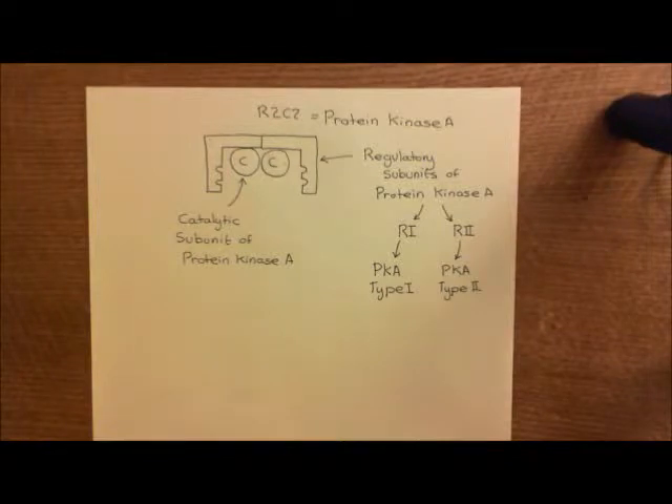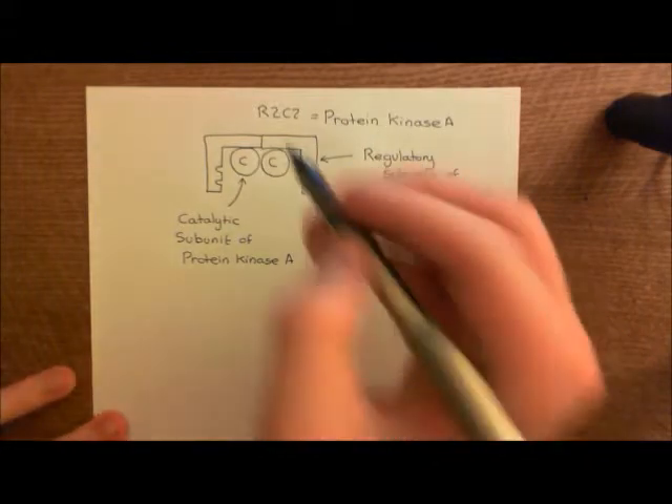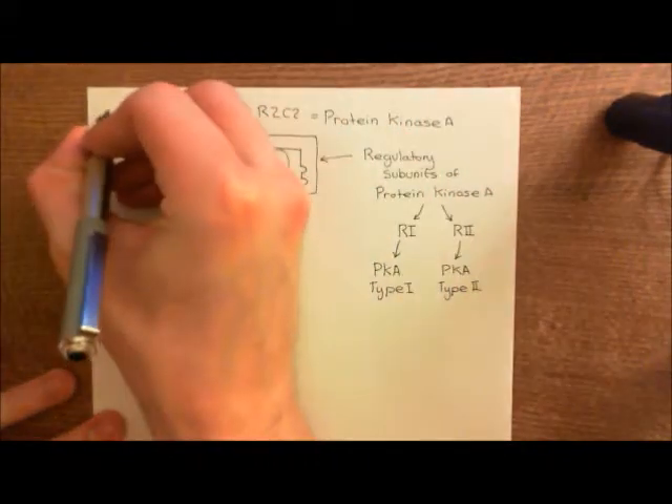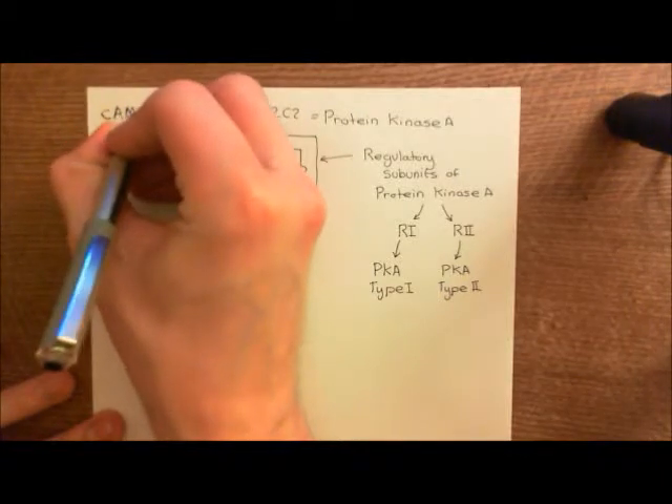We're currently in the process of trying to understand how beta-2 agonists cause relaxation of the smooth muscle cells, which is the key way they work to relieve an asthmatic attack. The beta-2 agonist binds to the beta-2 adrenergic receptor on the surface of these smooth muscle cells, and that triggers the activation of the alpha-S GTP subunit of the heterotrimeric G protein. This will then activate an adenylyl cyclase enzyme, which produces cyclic AMP, and cyclic AMP works on protein kinase A.